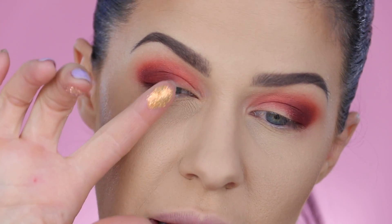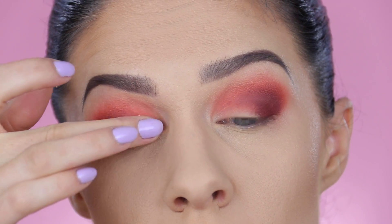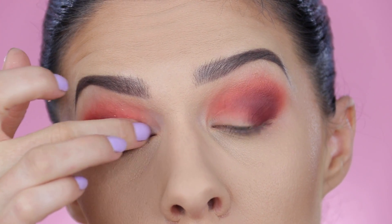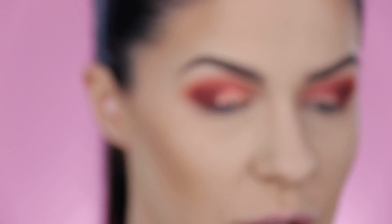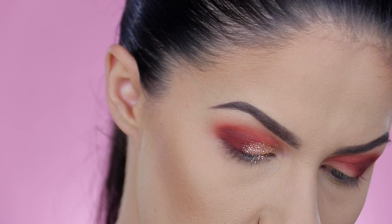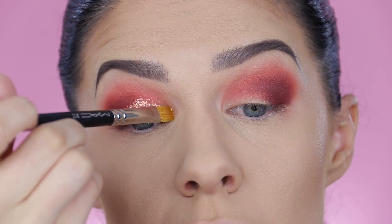Shall we try some pressed glitter? This is the gold and this is the pink — I want to try the pink on this eye. Oh my god, they're not playing when they say this stuff sticks. It's definitely sticking to the lid. What a gorgeous formula — much better than a lot of pressed glitters I've tried. With a flat dry brush you don't really get much happening, so these are better applied with fingers.